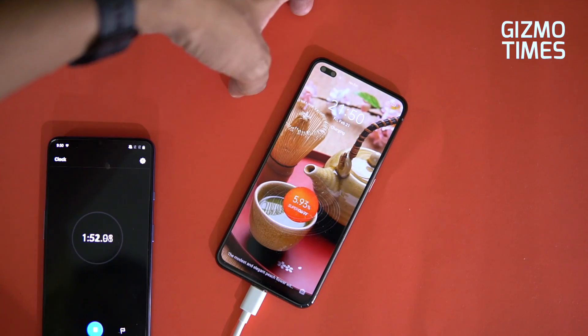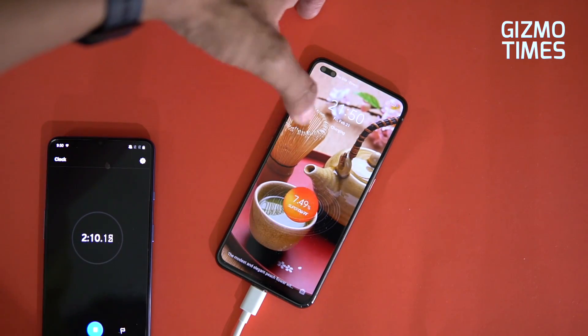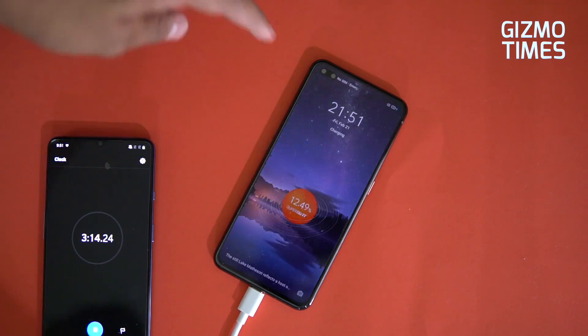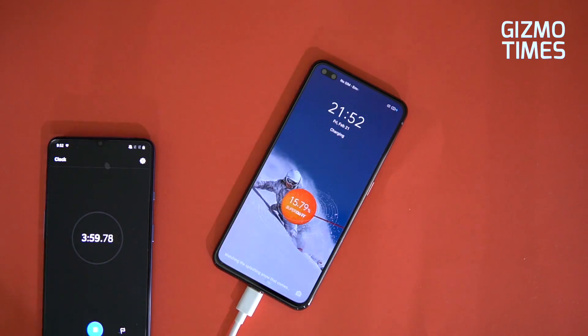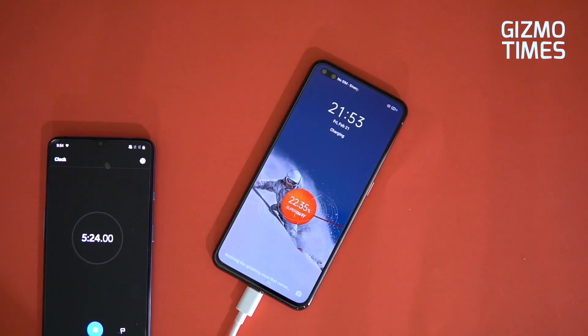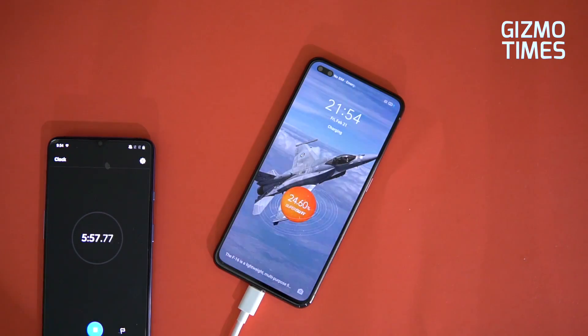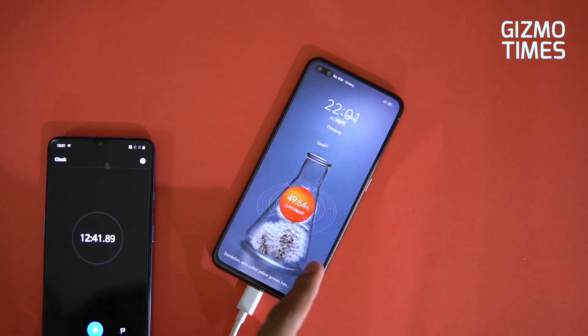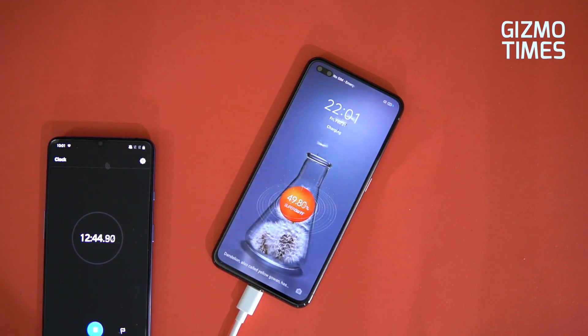Let's talk about the charging speeds. We used the fast charger starting at 10% — it reached 20% in just about 2 minutes and 45 seconds, then 20% at 4 minutes 55 seconds, and 30% in about 7 minutes total. 40% charge was completed at just about 10 minutes, and 50% in just 12 minutes and 48 seconds — quite incredible.